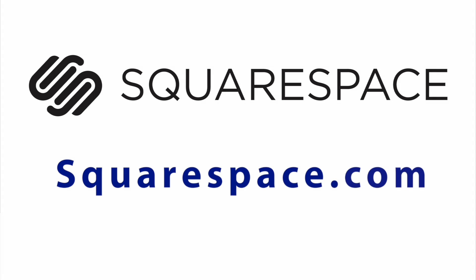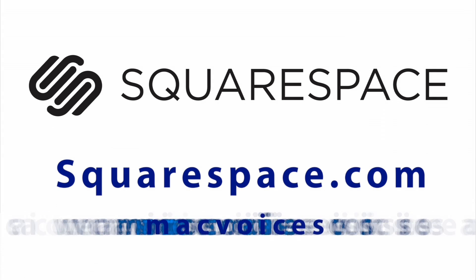This edition of Mac Voices is brought to you by Squarespace, the all-in-one platform that makes it fast and easy to create your own professional website or online portfolio. For a free trial and 10% off your first purchase, go to squarespace.com and use the discount code MACVoices.